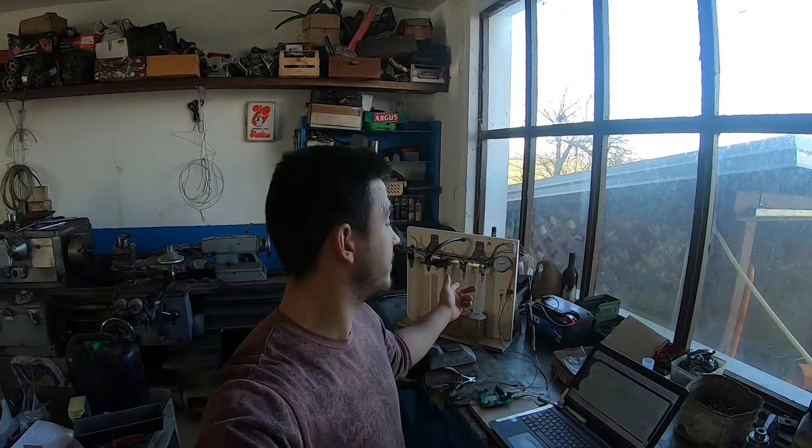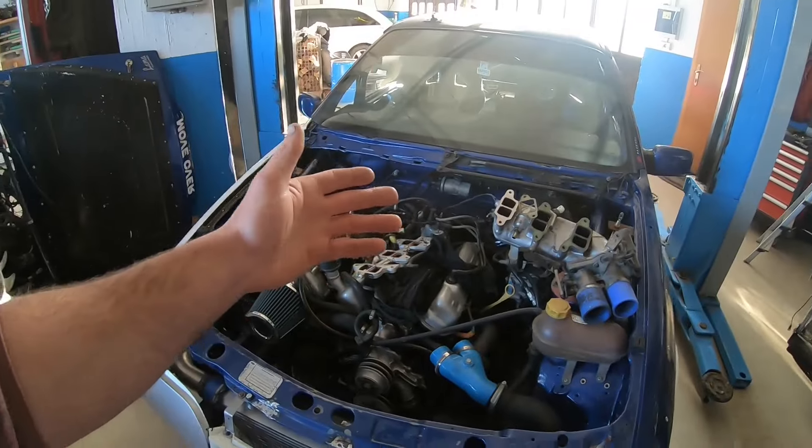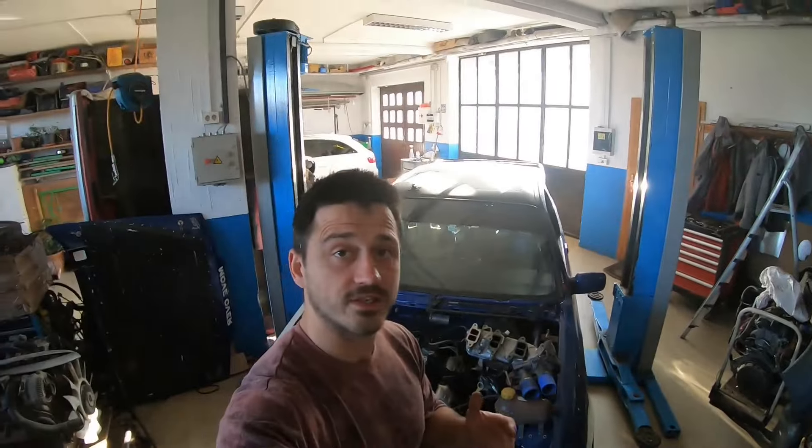Very good and very promising results. I still have to repeat the tests a couple of times to ensure they're correct, and then repeat the whole process on the remaining three injectors. But having seen the results so far, I'm very confident these injectors will pass with flying colors. Once everything is tested and confirmed, I'll install them in the Sierra and adapt everything in the software — but that will have to wait until the next episode. If you like this kind of content, make sure to like and subscribe, and I'll see you in the next one.